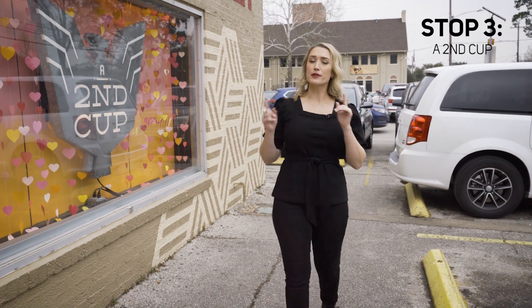We're here at stop number three. You'd think as much coffee as I've had, I'd be on time. But Houston traffic, am I right? Steven's already inside and I think he already ordered for me. Let's go see what he got.